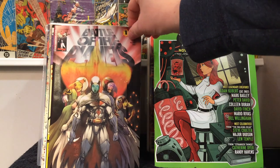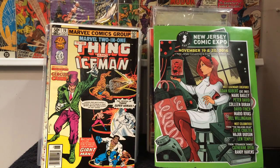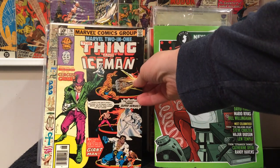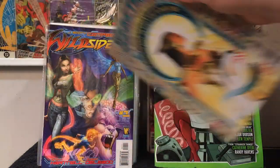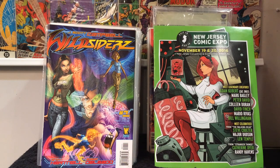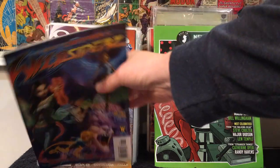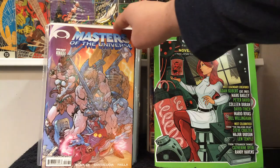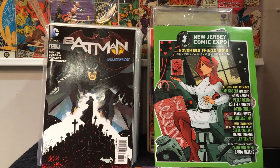First we got Battle of the Planets number one, Michael Turner cover. Anytime I see Marvel Bronze Age stuff I pick it up, including Marvel 2-in-1 number 76. Prometheia number one — a J. Scott Campbell book I'd never seen before. Wildsiders. Masters of the Universe number one, the J. Scott Campbell cover. Batman number 34 from the New 52.